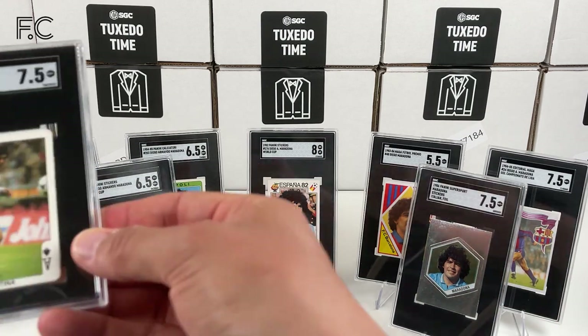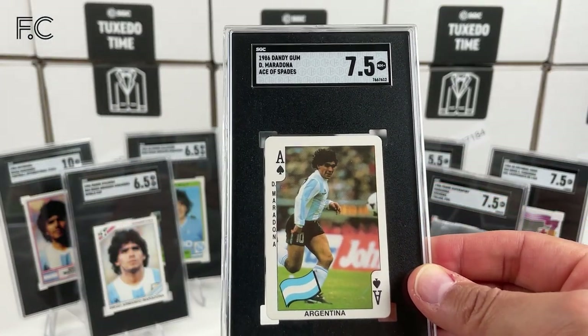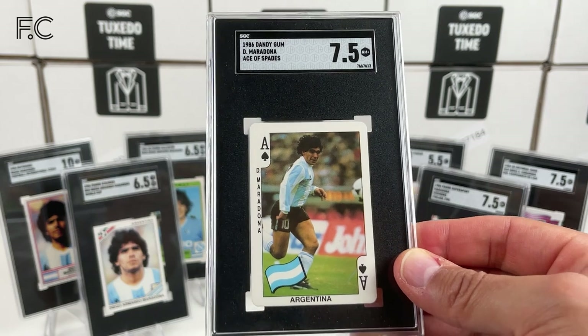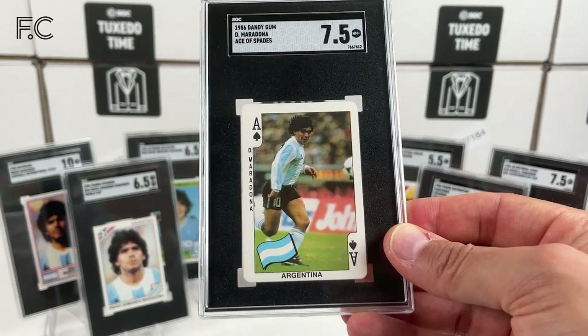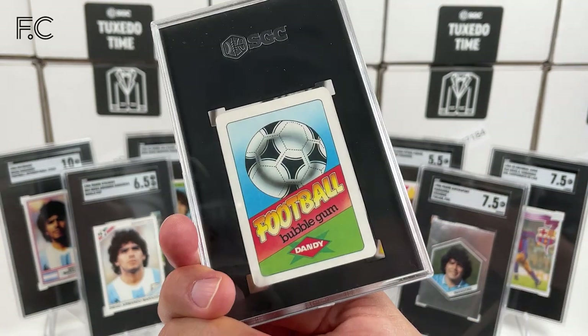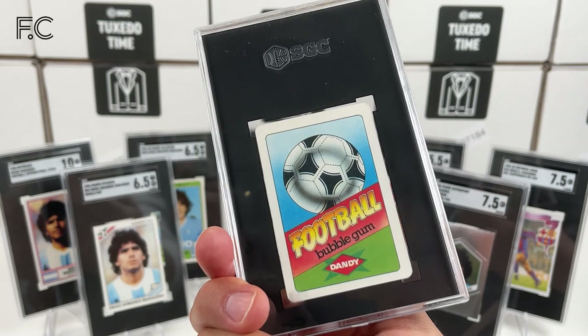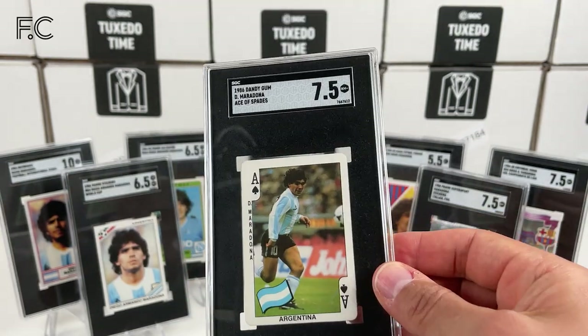Next we have a 1986 Dandy Gum Ace of Spades card featuring Maradona — that's pretty cool. I've only seen this once ever. Dandy football gum, football bubble gum card.